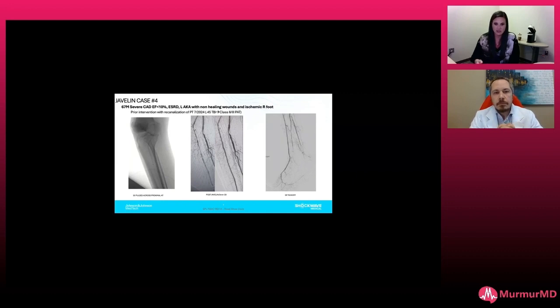After our definitive E8 treatment, he's got excellent DP runoff, and you can now see the angiosomes into the toes starting to light up, with that arch really starting to become visible. We picked the correct tibial vessel to go after, because he now has really good perfusion into his foot.